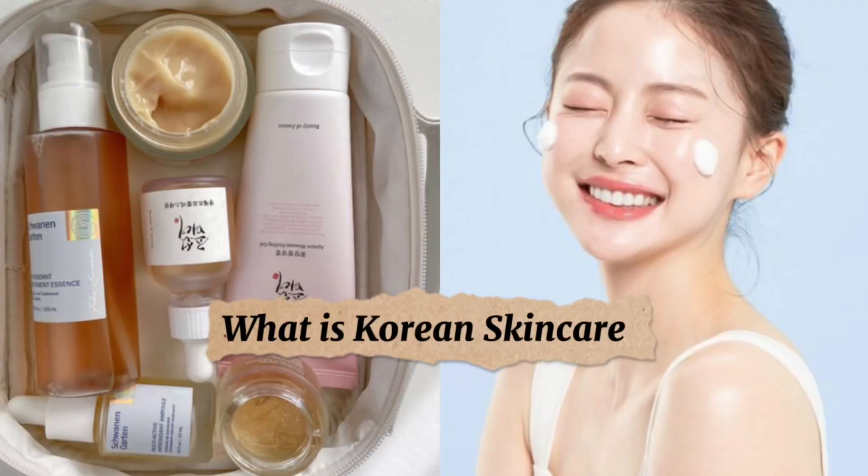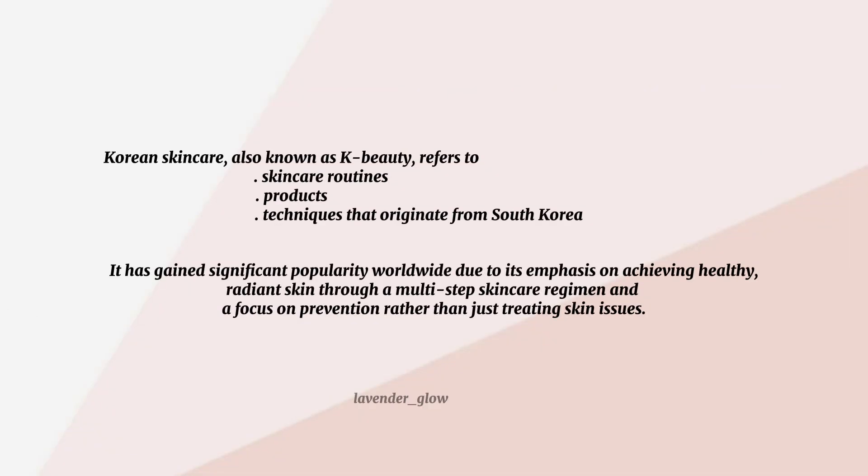What is Korean skincare? Korean skincare, also known as K-beauty, refers to the skincare routines, products, and techniques that originate from South Korea. It has gained significant popularity worldwide due to its emphasis on achieving healthy, radiant skin through a multi-step skincare regimen, and a focus on prevention rather than just treating skin issues.